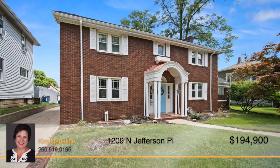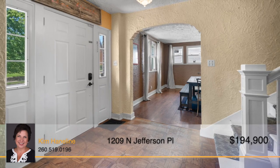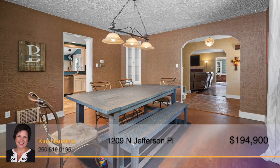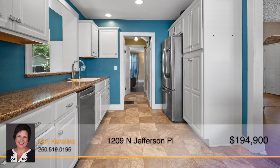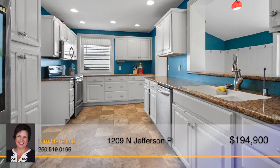Walking into the foyer of this stately all-brick exterior home of over 2,500 square feet, you'll notice the inviting dining room that's perfect for dinners with family and friends. Move on into the kitchen with loads of counter space and crisp, clean white cabinetry and beautiful floors.